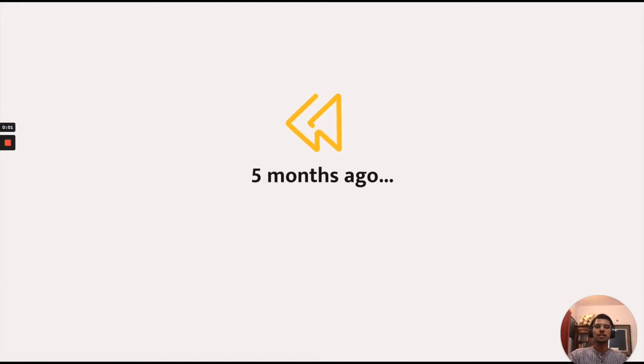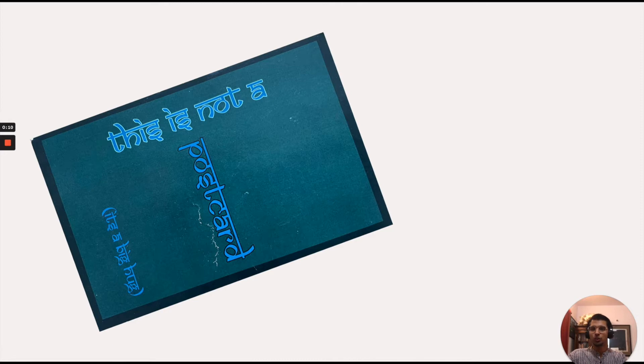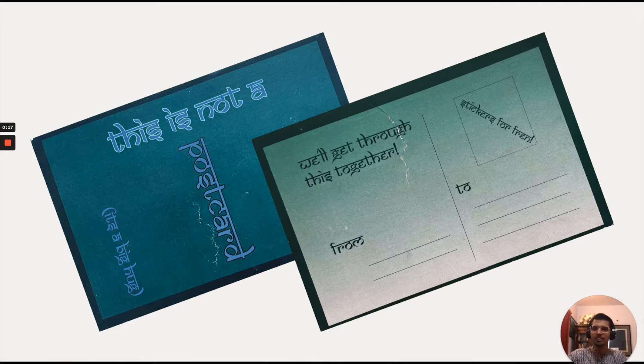This all started five months ago when a friend came up to me and said, 'Hey, I have something for you,' and handed me this. It was a postcard with the most peculiar font. And she said, 'I know you do something with fonts, and I thought this font is really cool, so I got this for you.'